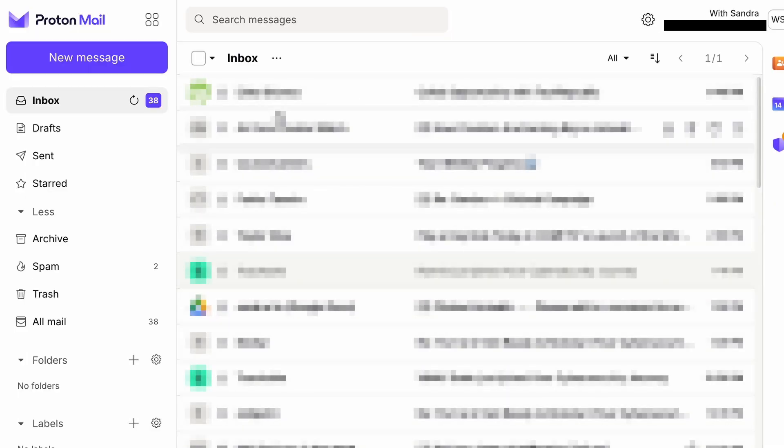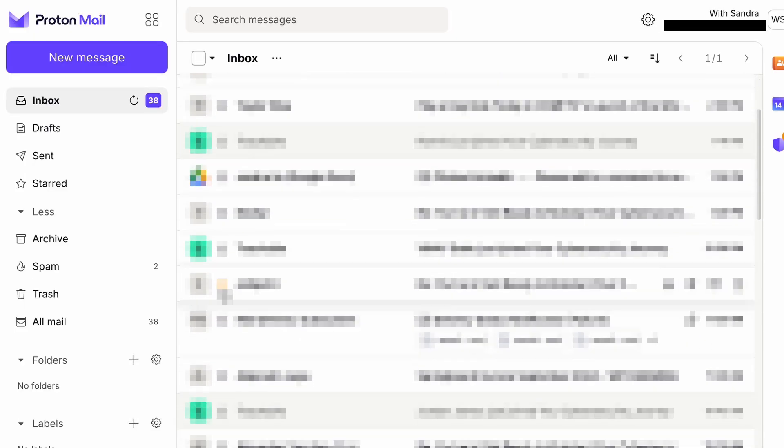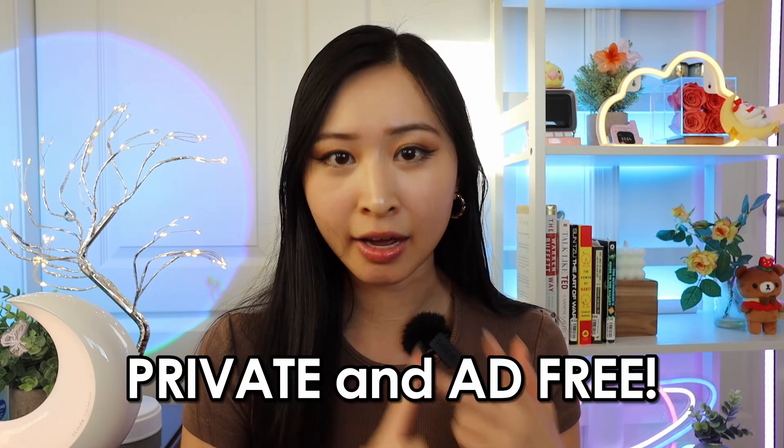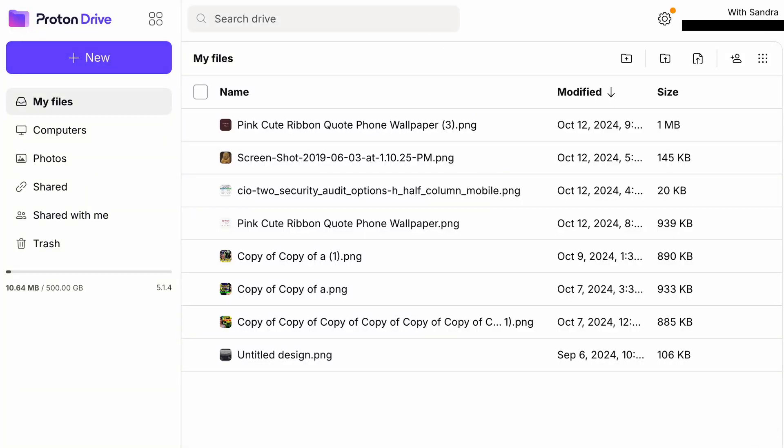By using ProtonMail — which I have personally switched to — you can choose a private alternative to Gmail. ProtonMail comes with all the features you need to quickly manage workflow, organize your inbox, and stay in touch with your contacts, all while keeping your email private and ad-free. You can also securely store documents and photos in ProtonDrive and share them only with the people you choose. Let's dive a little bit deeper into the features of ProtonMail and how you can use this to protect your privacy online.